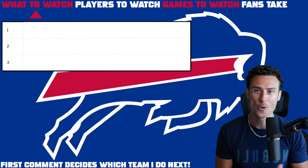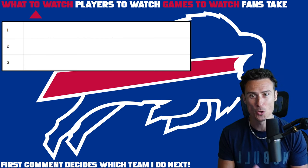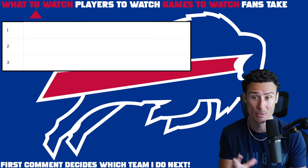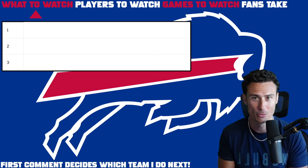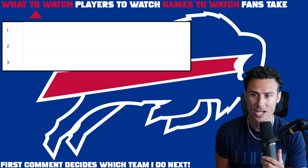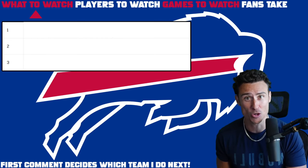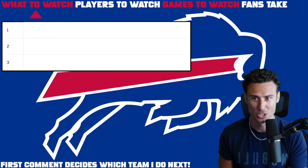YouTube Ozzy going the Goat House is back with a Buffalo Bills preview and things to watch. I'm really excited about this one because most people — not everyone — have the Bills wrong right now. We'll talk about what I mean by that. First comment on this video decides which team I do next, so we'll see who wins that race.